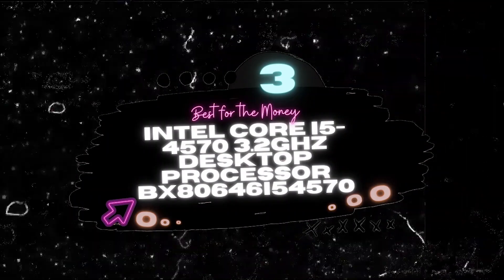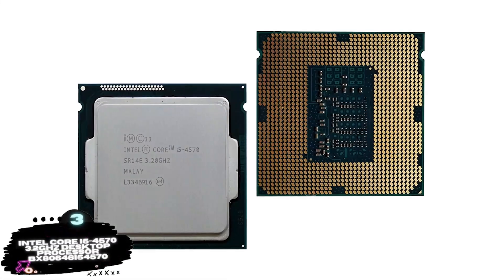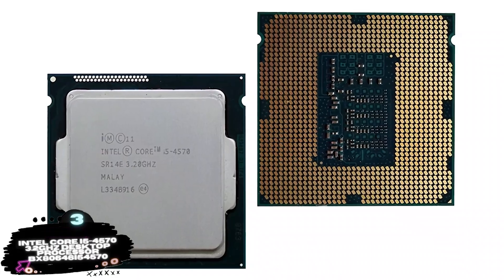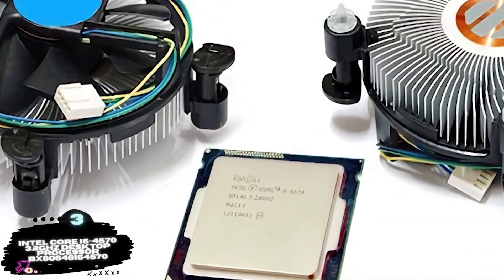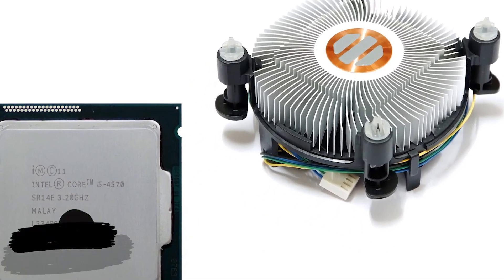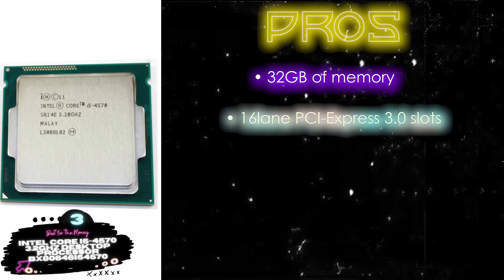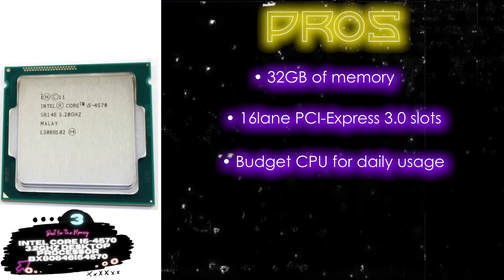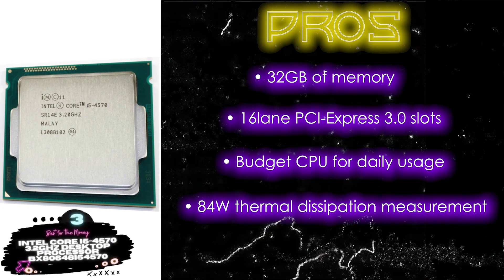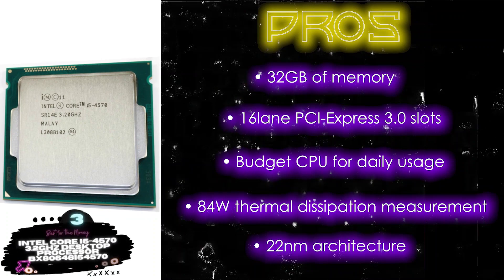Next, we have Best for the Money: the Intel Core i5-4570 3.2GHz Desktop Processor, model BX8064i54570. This is an ideal pick for anyone looking to perform their daily computer tasks effectively and efficiently. Considering the specifications, it is ideal for moderate tasks and light-to-medium gaming. Its pros are: it supports an enormous 32GB of memory, it has 16-lane PCI Express 3.0 slots for high versatility, and it's a great budget CPU for daily usage and light gaming. It comes with an 84-watt thermal dissipation and features a 22nm architecture.